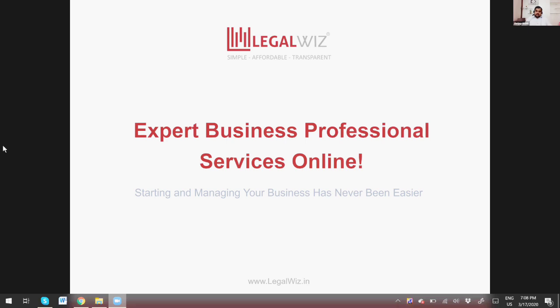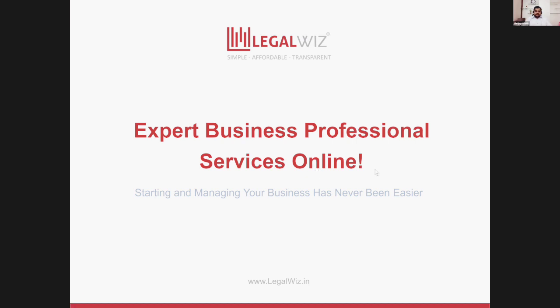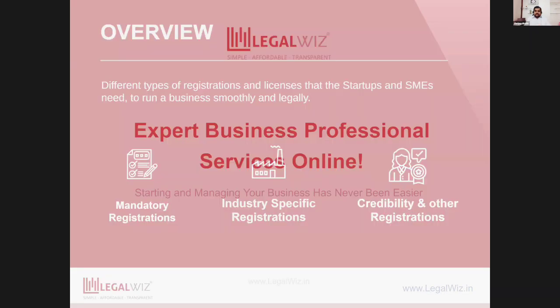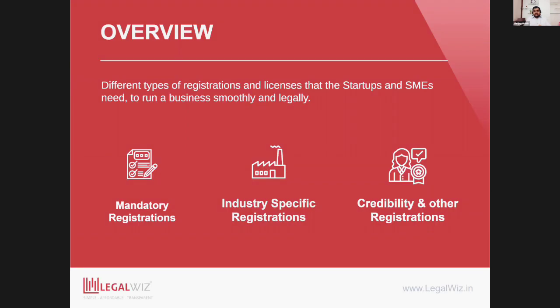I run a company called LegalWiz — we are business professional services. So when you want to start a business, there are three types of registrations that are typically required by any sort of business.